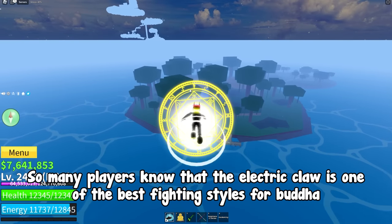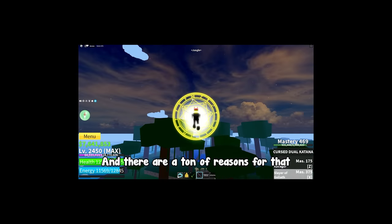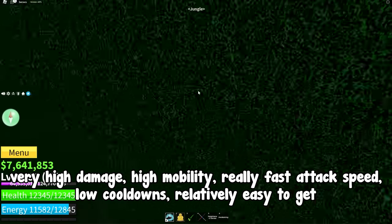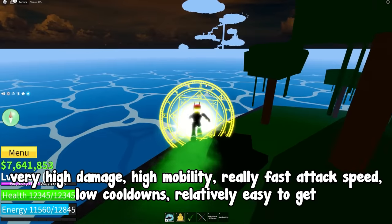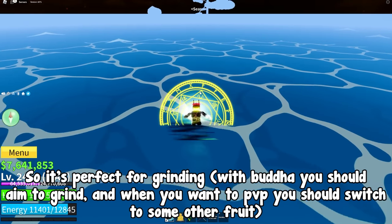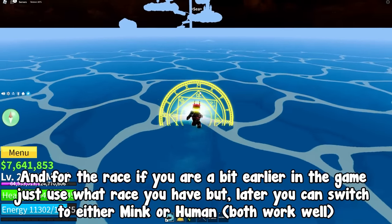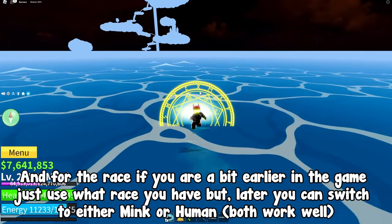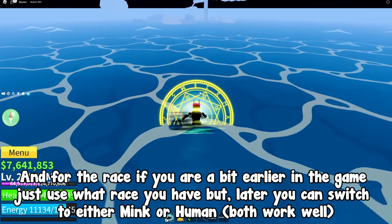Many players know that the electric claw is one of the best fighting styles for Buddha, and there are a ton of reasons for that: very high damage, high mobility, really fast attack speed, low cooldowns, and relatively easy to get. So it's perfect for grinding. With Buddha you should aim to grind, and when you want to PvP you should switch to some other fruit. For the race, if you are earlier in the game just use whatever race you have, but later you can switch to either Mink or Human — both work well.